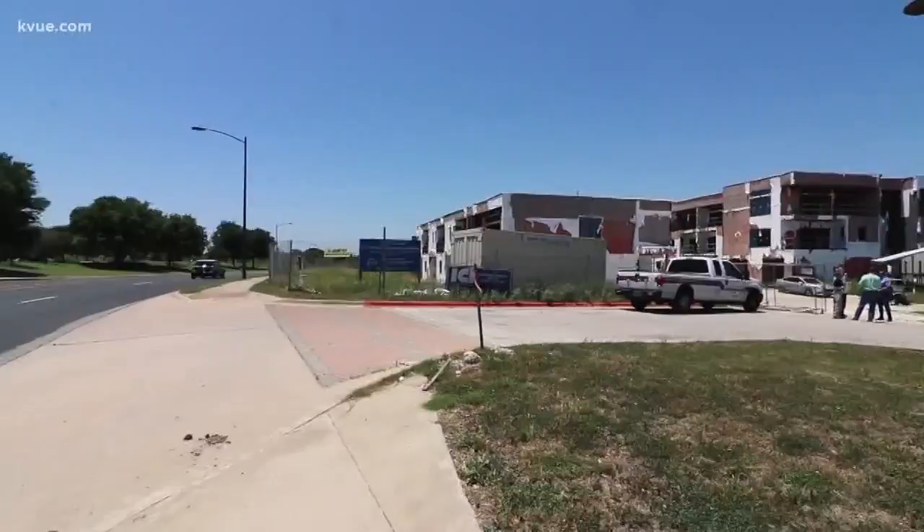This was set to be a sprawling apartment complex across the street from one of Austin's largest employers, Dell. It's been there way too long like that.